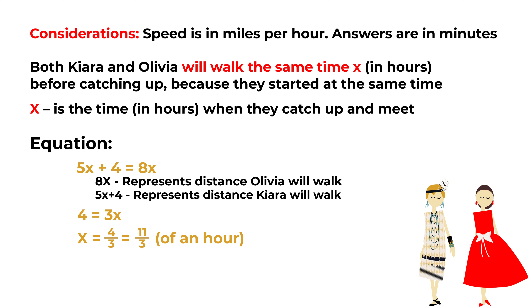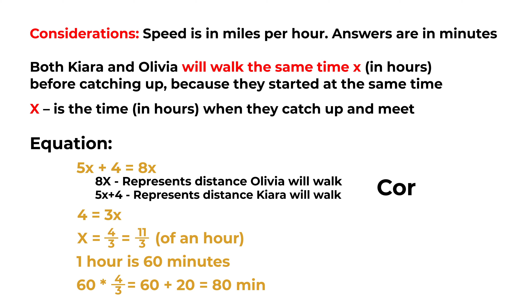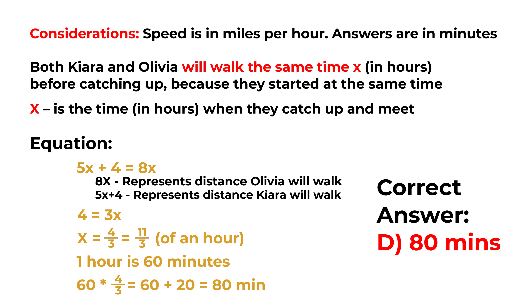X will be equal to 4 thirds, or 1 and 1 third of an hour. And now is the time to do the conversion. 1 hour equals 60 minutes. 60 multiplied by 4 thirds equals 60 plus 20, equals 80 minutes. So the correct answer here is choice D, 80 minutes.